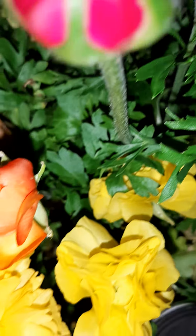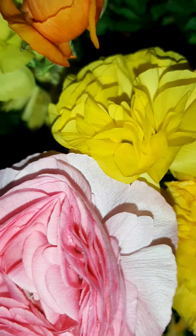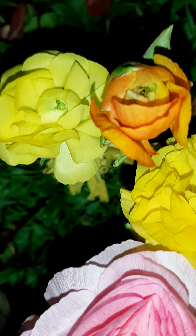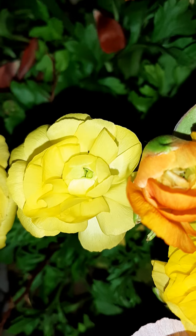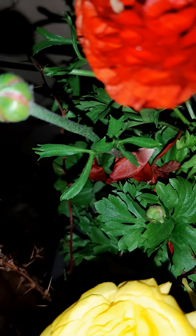They grow so pretty in my yard — I've got some red, orange, some yellow, and some pink ones. They're called ranunculus — I think it's R-U-N-N-U-C-U-L-U-S, something like that. But you can look them up.